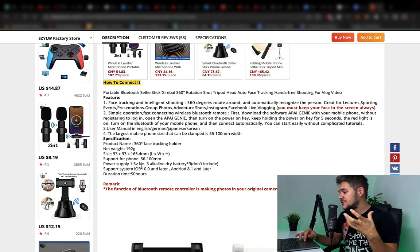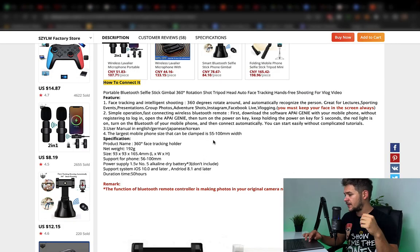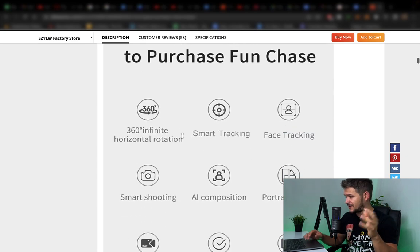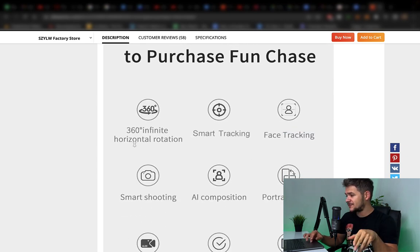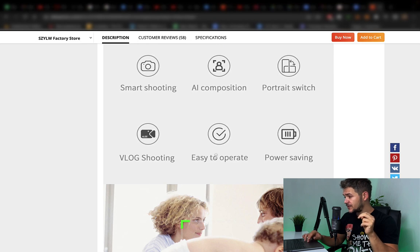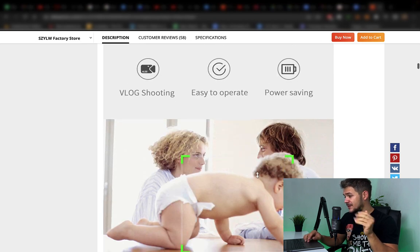The largest mobile phone size that can be clamped is 55 to 100 millimeters width. This can also be problematic because somebody who has a phone larger than this size or even smaller could not fit the product, so it would not be for them. Nine reasons to purchase — I don't know where they got nine reasons, why isn't it 10 or 8? Features include: 360 infinite horizontal rotation, smart tracking, face tracking, AI composition, portrait switch, vlog shooting, easy to operate, and power saving mode.